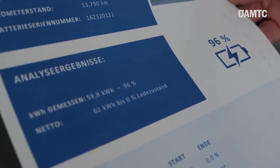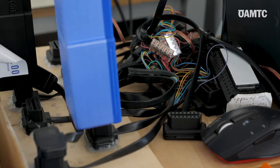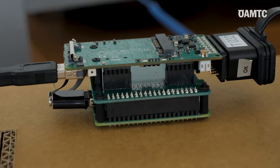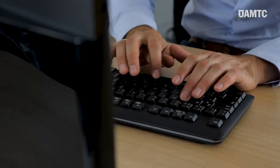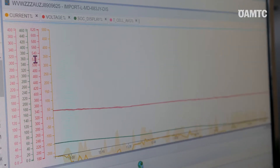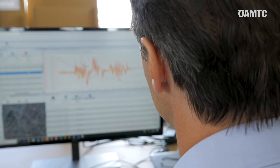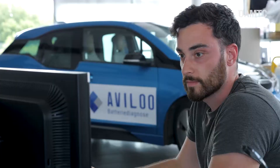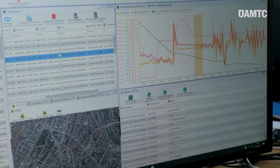We also take battery cells from different manufacturers and test them in our laboratory in order to understand how the different cell types age. They all age a little bit differently and behave differently in different temperatures or driving conditions. We need to understand these patterns, and all that information is included in our algorithm, which then calculates the state of health of the battery in the tested vehicle.